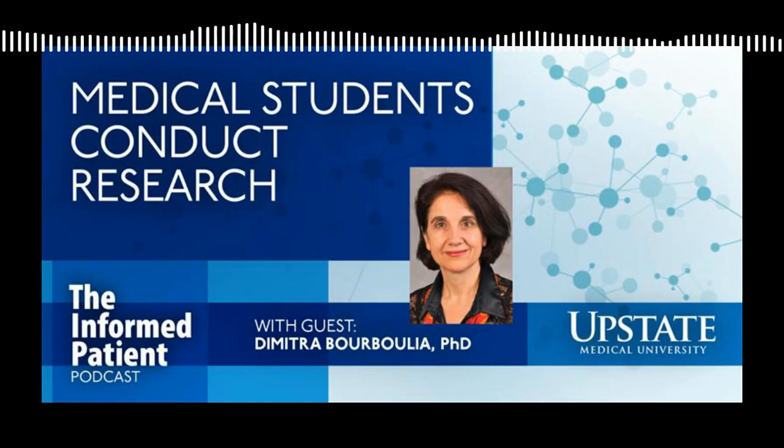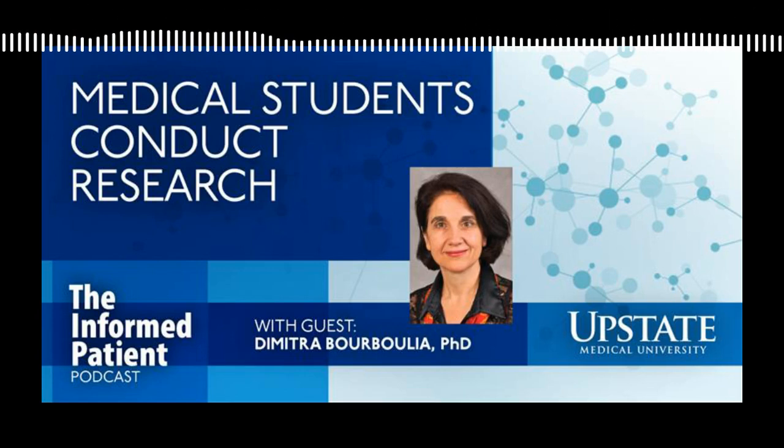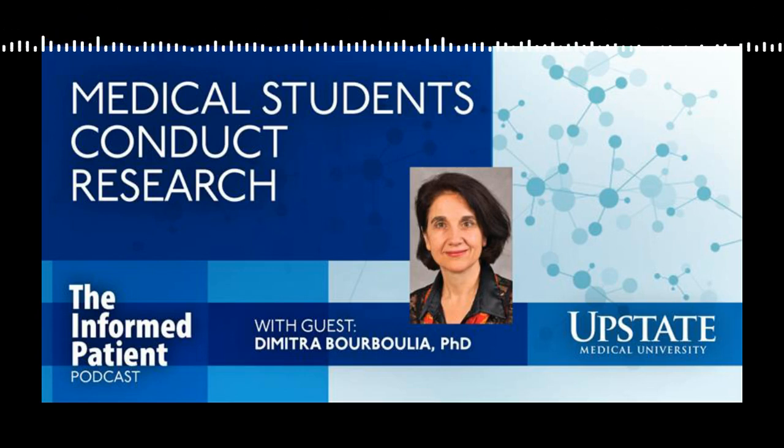You're listening to Upstate's The Informed Patient podcast. I'm your host, Amber Smith, talking with Dr. Dimitra Borbulia, the director of the Office of Research for Medical Students at Upstate.